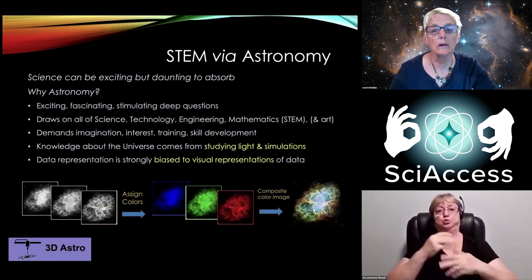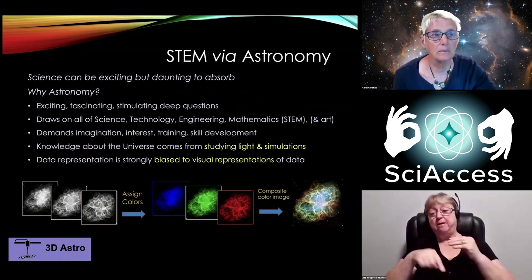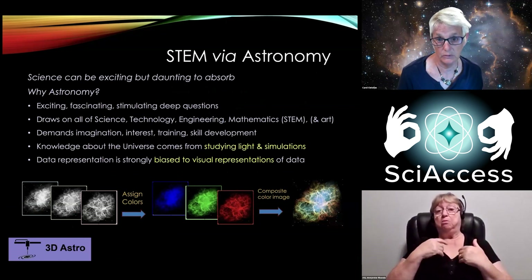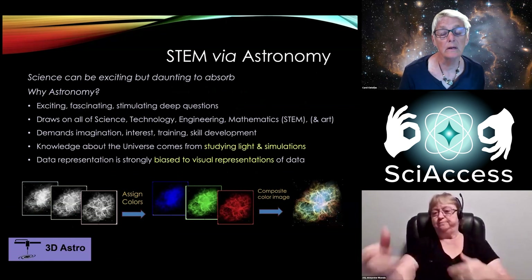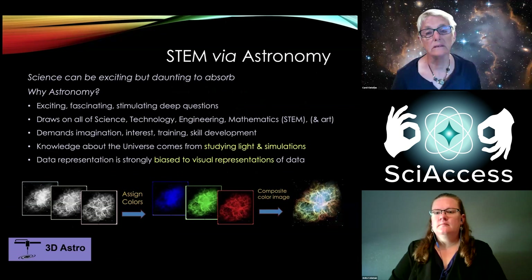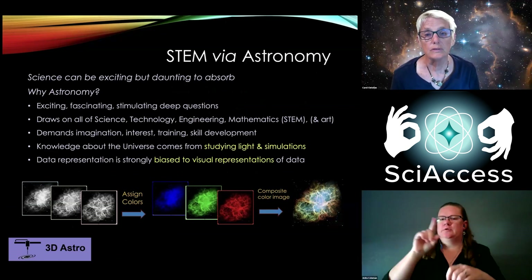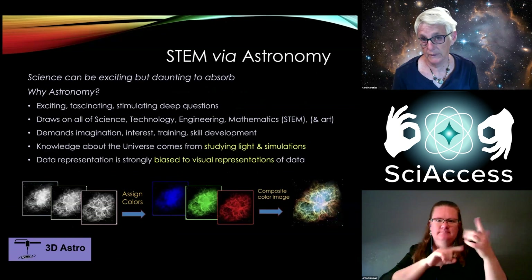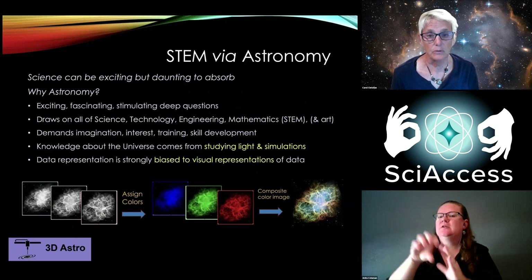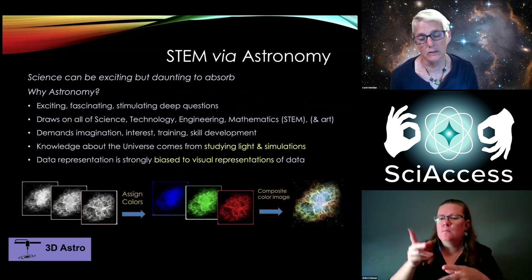What I wanted to talk to you about today is that we had a program that we started way back in about 2014, so we've been at this for quite a while. I'm going to speak to you about how we created some of the astronomical 3D prints for use in STEM astronomy education and outreach. Our target audience in particular were individuals with blindness and visual impairment, but anybody can use these materials.